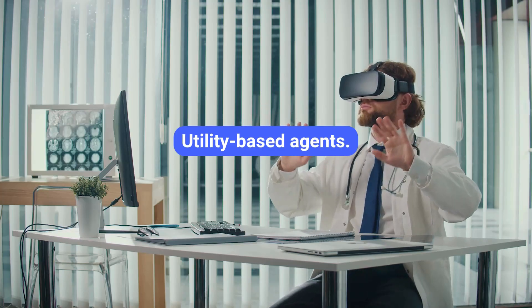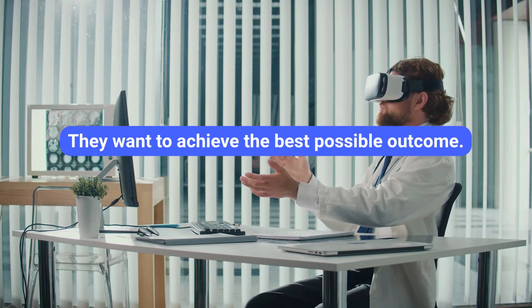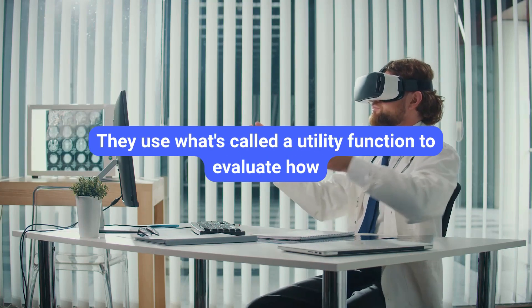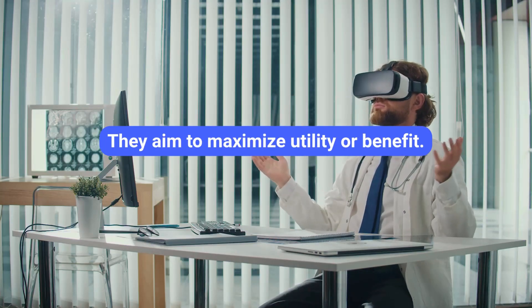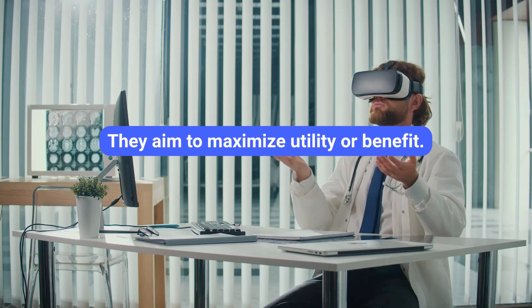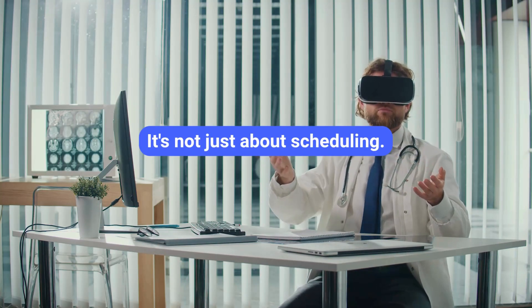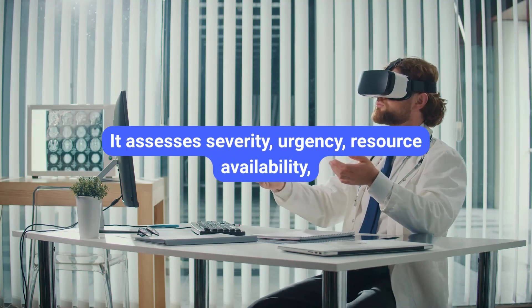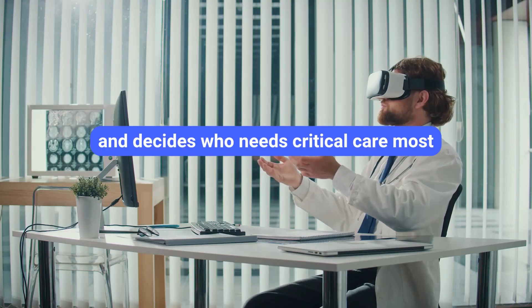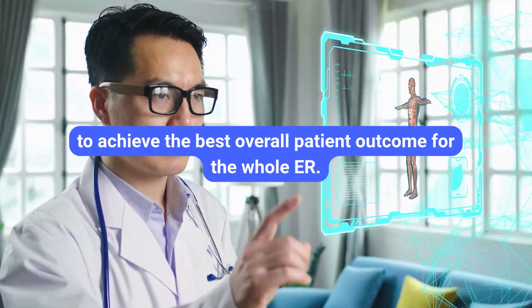Utility-based agents take it a step further. They don't just want to achieve a goal — they want to achieve the best possible outcome. They use a utility function to evaluate how good different states or outcomes are and aim to maximize utility or benefit. Think about AI in an emergency room triage setting: it's not just about scheduling, it's about prioritizing patients. It assesses severity, urgency, and resource availability, and decides who needs critical care most to achieve the best overall patient outcome for the whole ER.